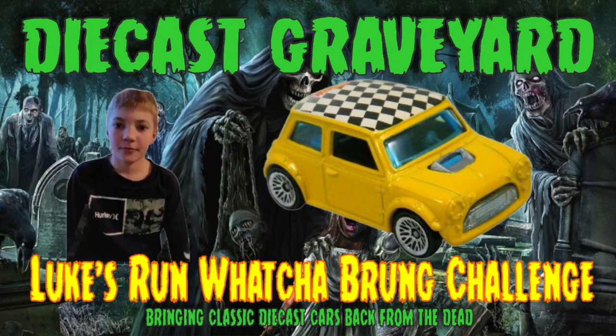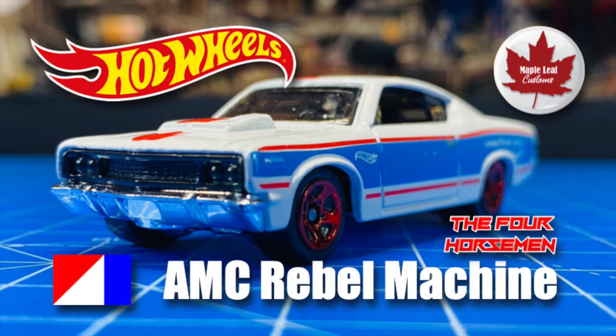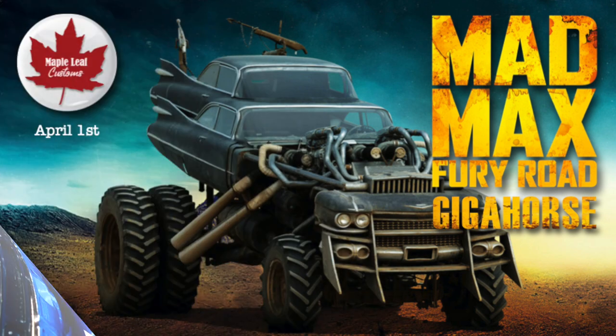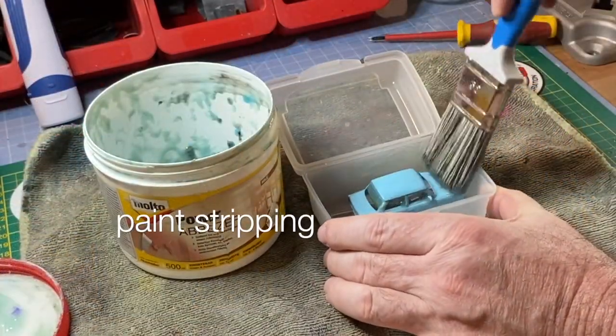I've got three builds coming up, all next weekend, starting with this special Luke's Challenge. There's a four horsemen build on the AMC Rebel Machine at the end of the month. And the next in my personal series of Fury Road vehicles, the Gigahorse. Don't miss any.